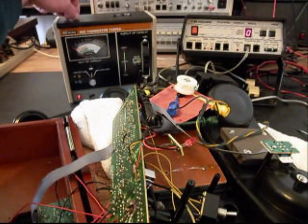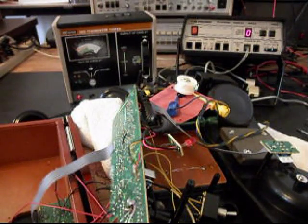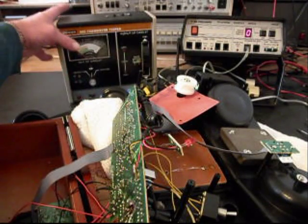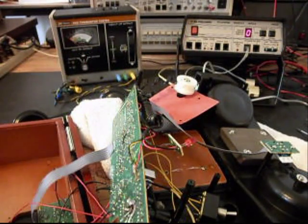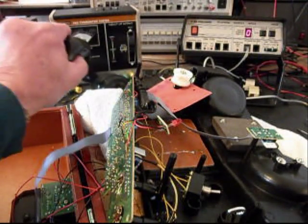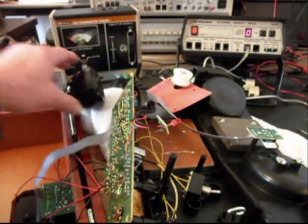And then we have a resistor up here that was bad — probably popped in half on the surge. So this telephone was definitely surged. That gives you a look at what a leaky or shorted transistor looks like. We have now replaced those transistors and we're going to do a couple of checks. I know the phone doesn't look real pretty right now, but we're going to do some checks on it. I didn't find anything flopping around inside the telephone.